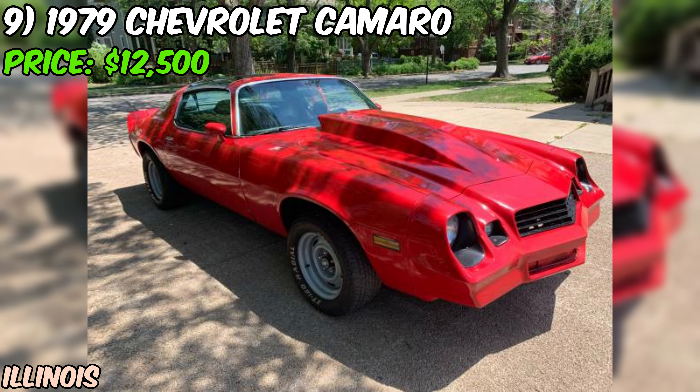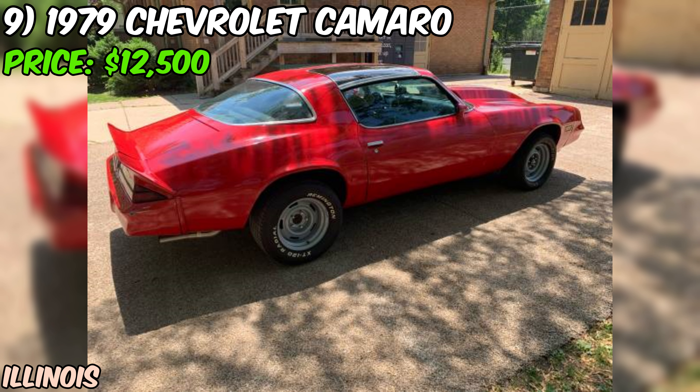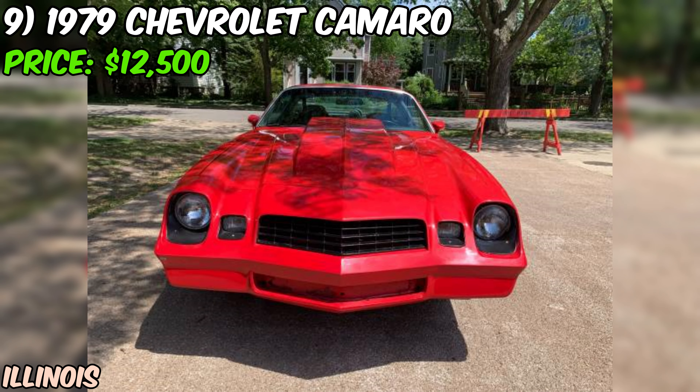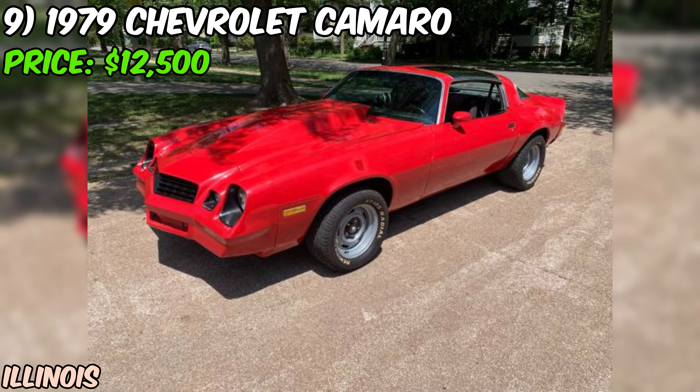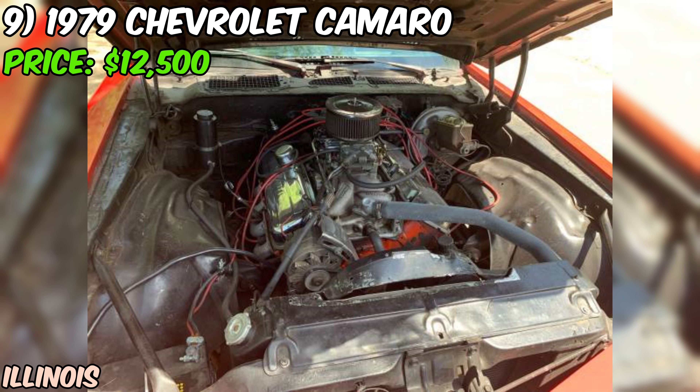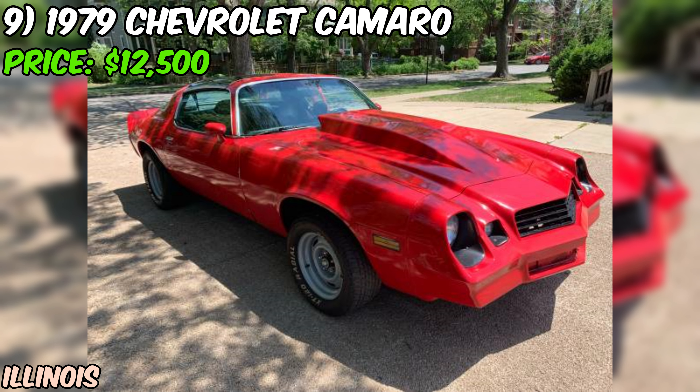The list of performance upgrades is impressive: Hooker headers, X-pipe exhaust, YN Street Warrior intake, and a Holley Avenger 870 carb. There's also a comp cam, high-output fuel pump, and a mini high-torque starter. They've even added frame connectors and rubber frame mounts for better rigidity and comfort. The rear end is sporting a Dana Posi with 3.73 gears supported by heavy-duty leaf springs. Braking has been addressed with a new master cylinder, brake lines, and brakes. An aluminum radiator keeps things cool, but there's no heater, so maybe not the best choice for cold climates.